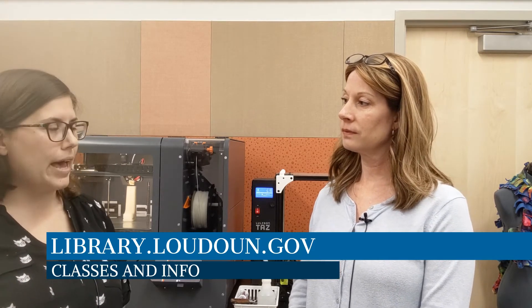You also have classes that people can attend. We offer free classes for kids through adults on everything from basic sewing to using the 3D printers, using our Cameo cutters to make your own t-shirt or design vinyl stickers for glasses or bags. We also offer digital conversion programs — like how to turn VHS home videos to DVD or digitize them. Everything we do is free, and you can find it online at library.loudoun.gov.